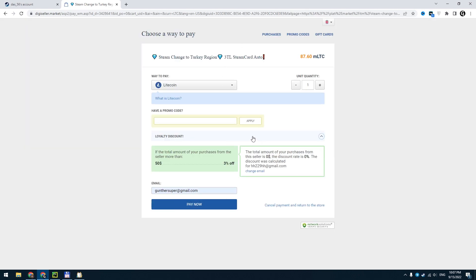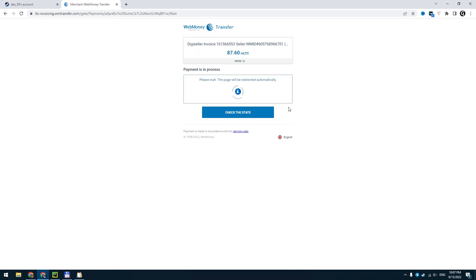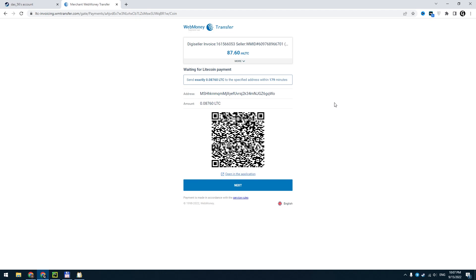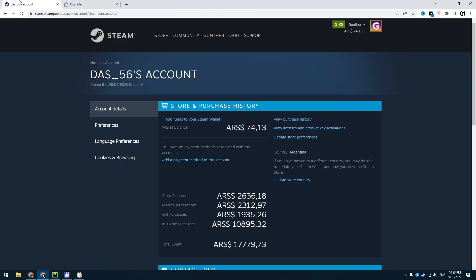Click buy now, then choose your payment method — Litecoin is better for me. Enter your email, click pay now, then next. Now you have to make a payment with your chosen payment method; for my case it's Litecoin. Wait for the payment to be completed — it can take some time. After that you will get the credit card information.